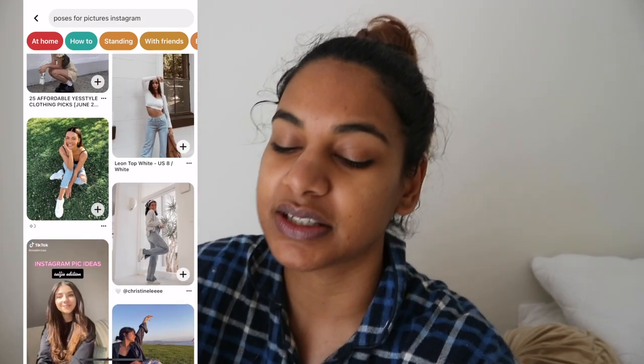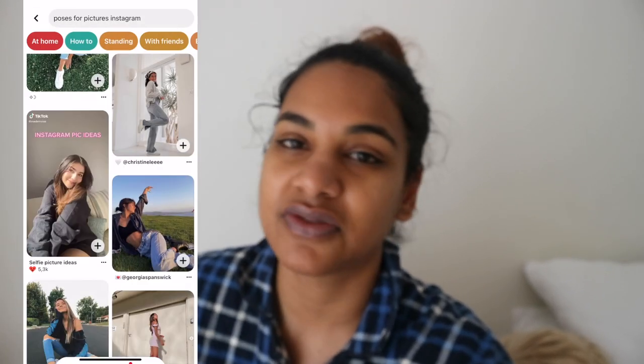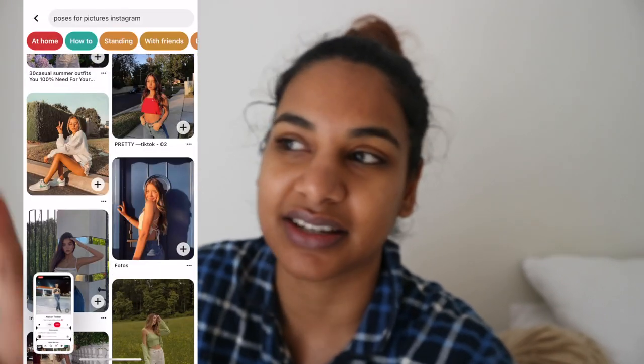The next thing I do — and trust me, a lot of people do this — is look for poses. I am very awkward when it comes to taking photos, so I look at Pinterest and TikTok for photo pose inspiration. You just type in 'poses for Instagram' and TikTok has a whole category of people who teach posing. I screenshot or save the videos, and when we go to shoot content I reference those back. It takes me out of my comfort zone so I'm not doing the same thing over and over, and it gives me a range of poses.